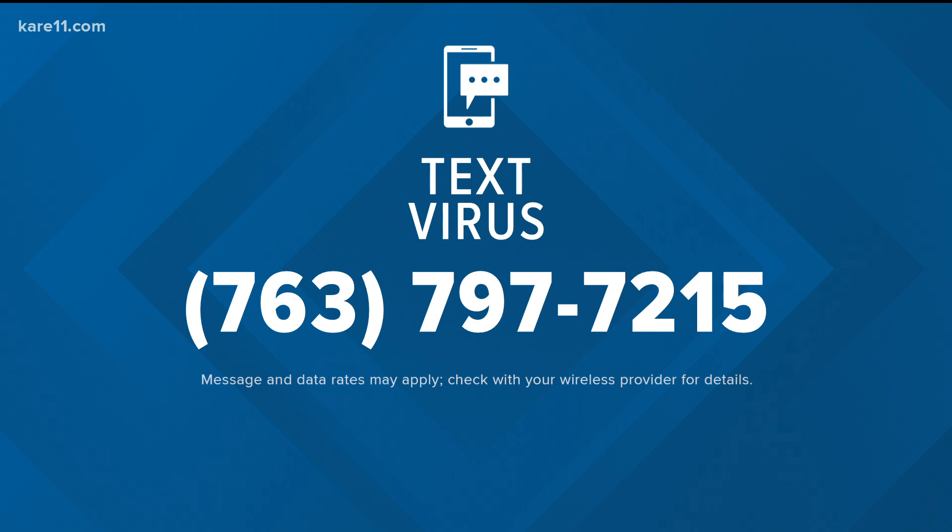You can also text the word 'virus' to our zip whip number, 763-797-7215. A reminder: do not call that number — just text it.